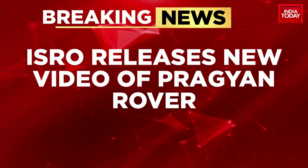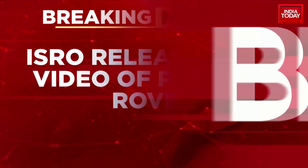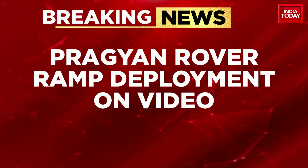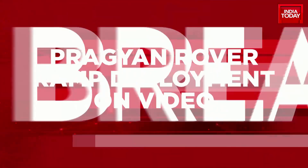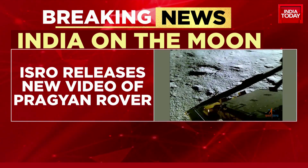ISRO has released video footage showing just what needed to happen on the Vikram lander for the Pragyan rover to be able to make an exit and reach the lunar surface — all of this happening like clockwork, remote controlled from the ground by ISRO's scientists. This is how it happened.